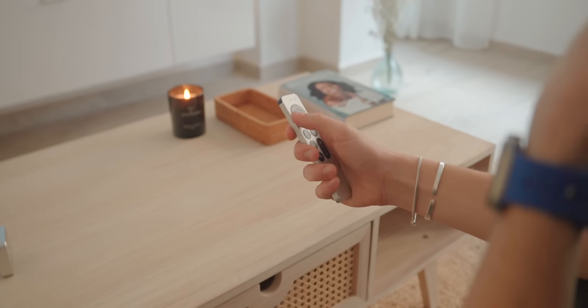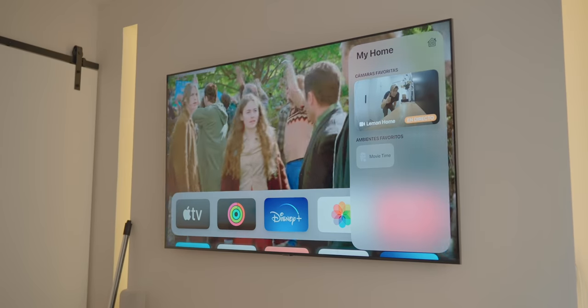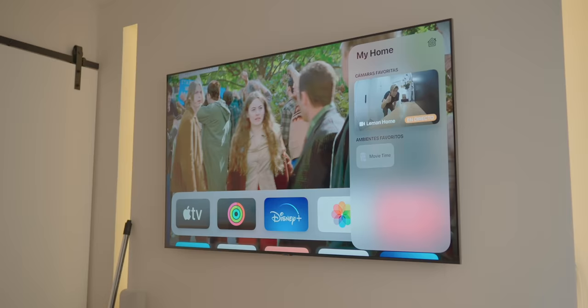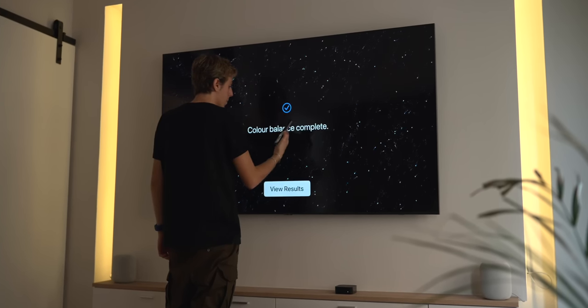For those asking whether you should buy an Apple TV in an era of smart TVs, the answer is obvious: if you're in the Apple ecosystem — you have Apple Music, Apple TV Plus, iCloud photo library, Apple Arcade, AirPods, HomeKit devices — the Apple TV is literally a must. The Apple TV is the best experience for your entertainment at home.